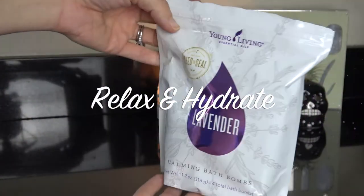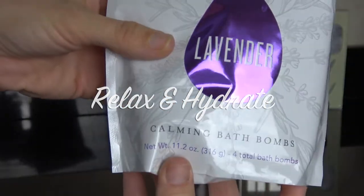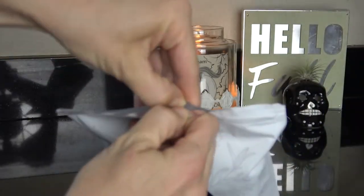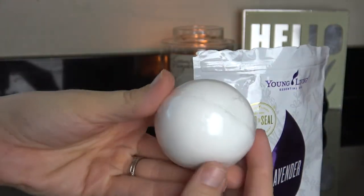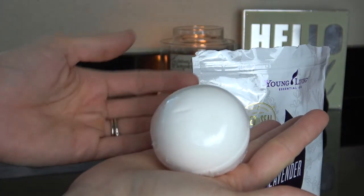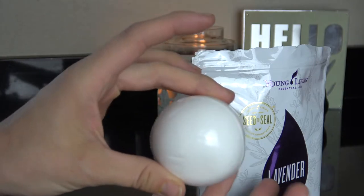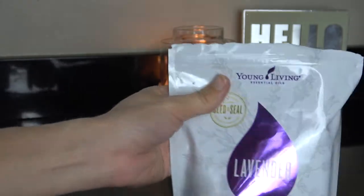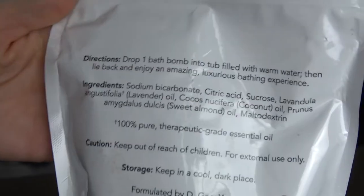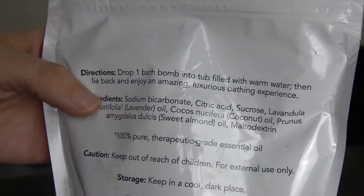The first thing that I love to do in the fall is get relaxed and make my skin super soft. I do get pretty dry in the fall due to the wind we have here in California, so I like to throw one of these lavender bath bombs into my tub. There is coconut oil in here and some other sweet oils that keep my skin so moisturized. This is from Young Living and there are lavender essential oils in here.